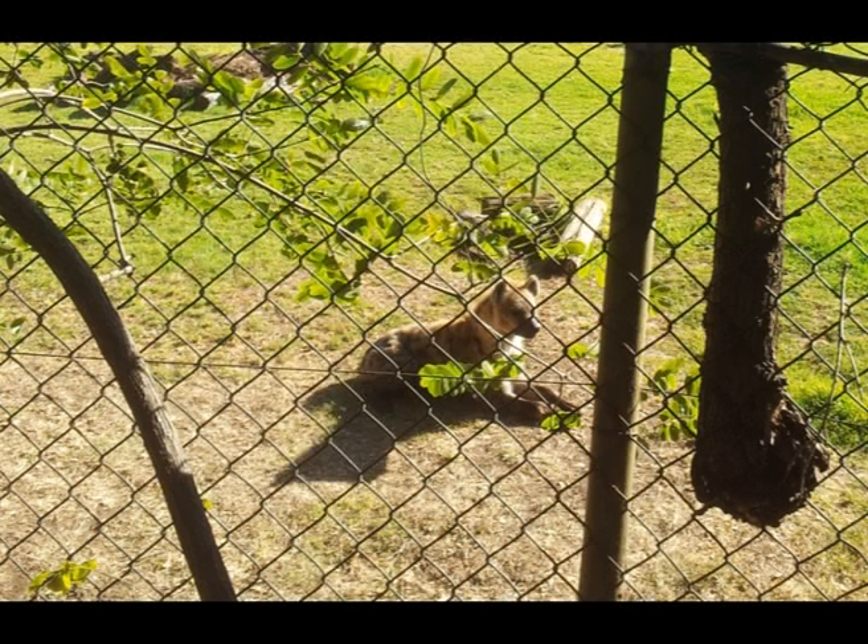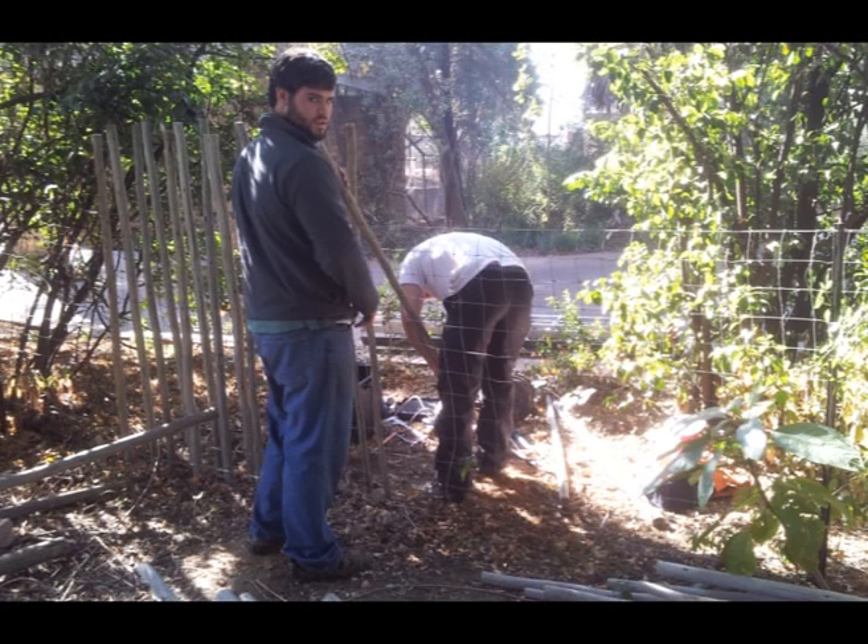Here is the said hyena, patiently waiting, fencing off the area to prevent any interference with the feeding system.